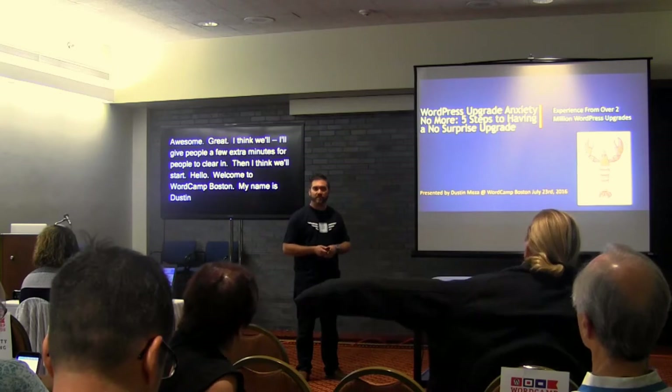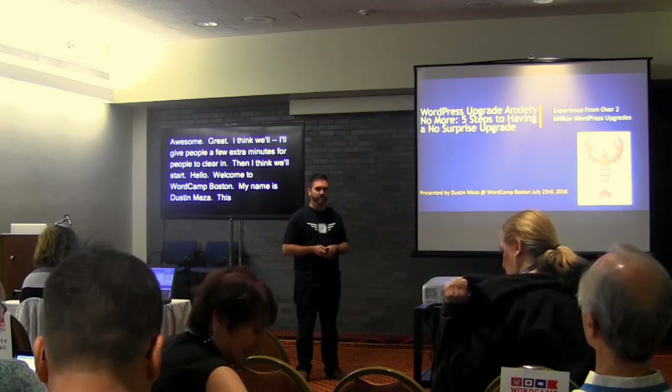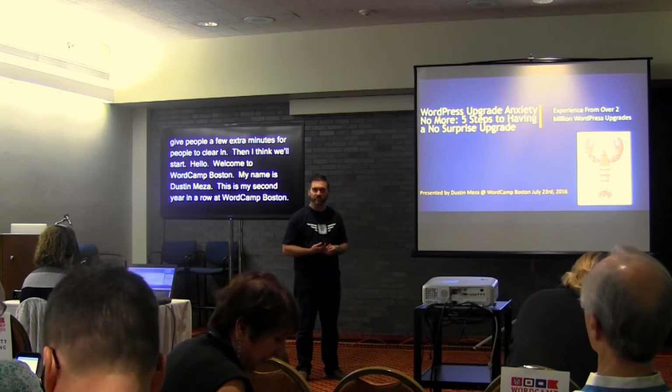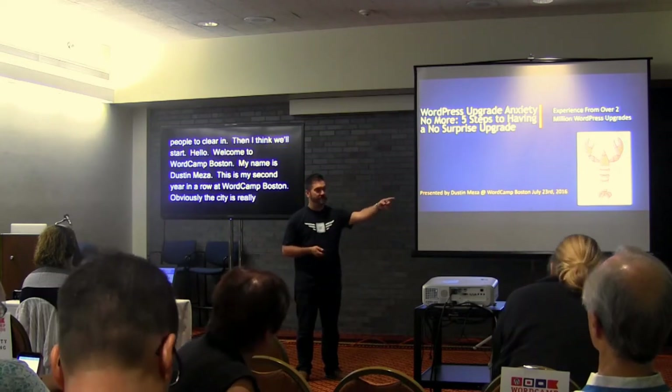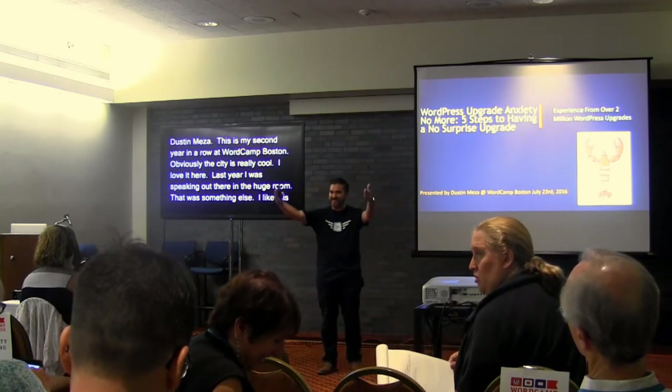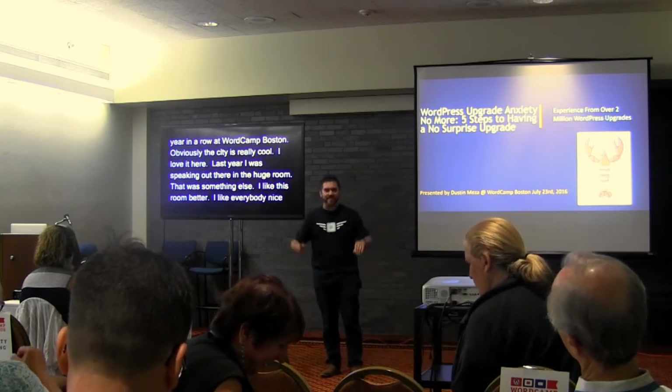This is my second year in a row speaking at WordCamp Boston — it's awesome, one of the best WordCamps. I love it here; the city is really cool too. I like this room better — I like everybody just nice and tight where everybody can see.